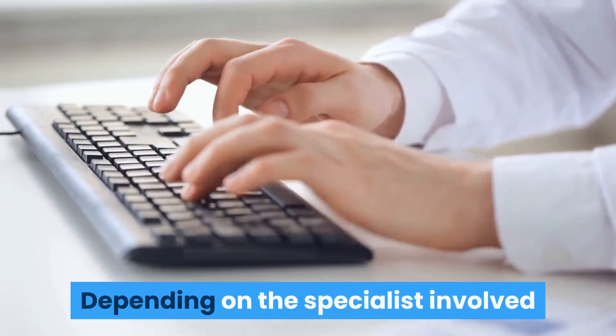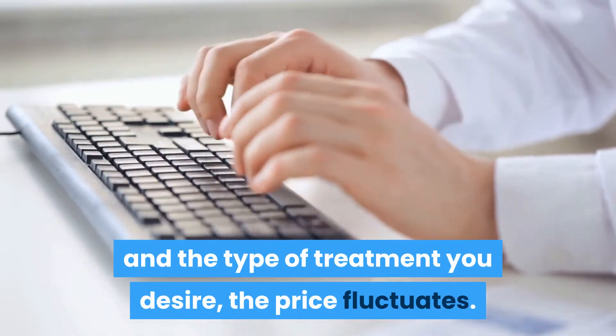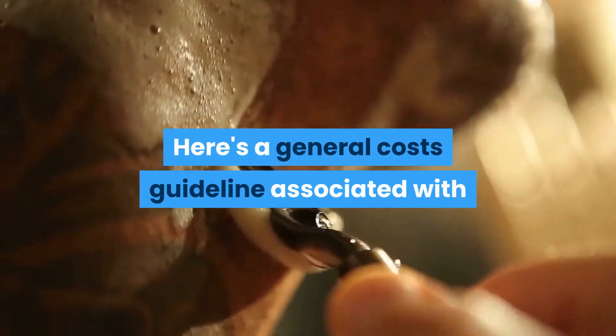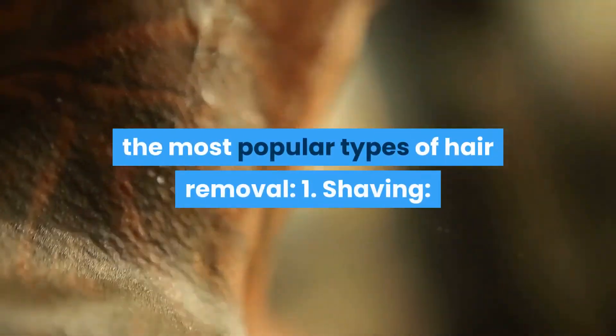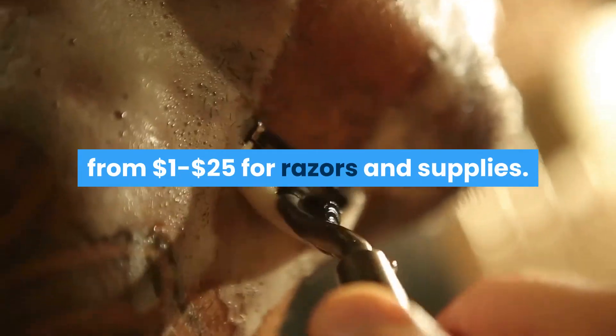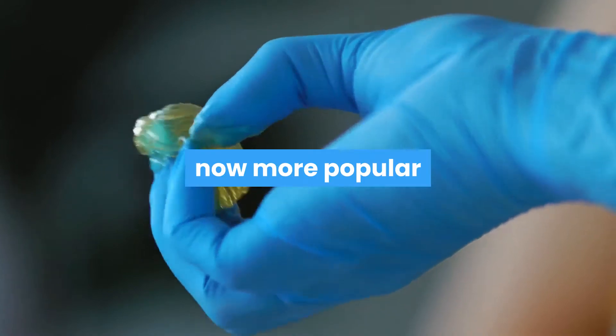So depending on the specialist involved and the type of treatment you desire, the price tends to fluctuate. Here's a general cost guideline associated with the most popular types of hair removal. First of all, shaving runs from $1 to $25 for razors and supplies. Using barbers or professional shaves are about $5 to $30.